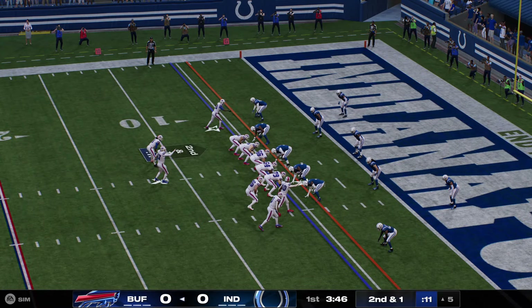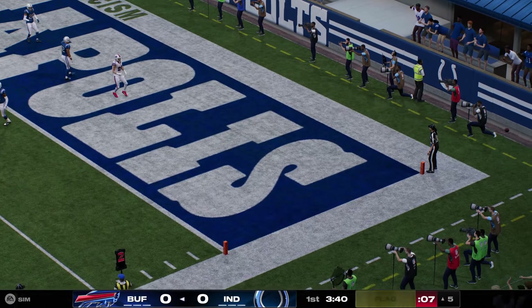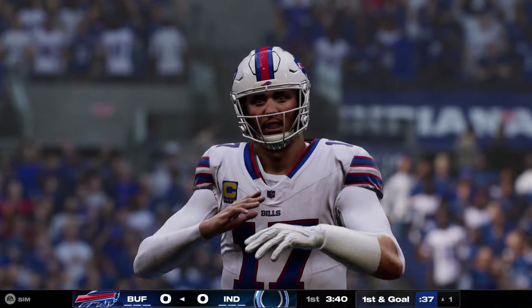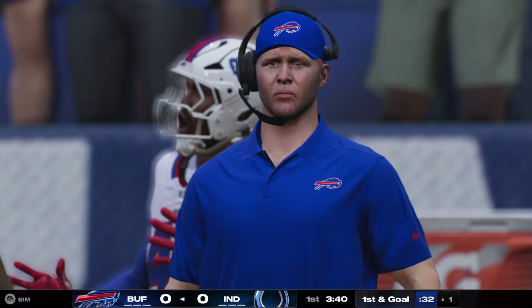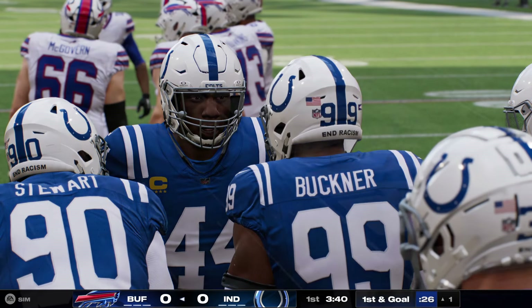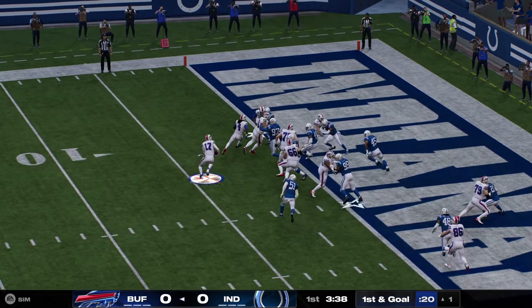Second and a yard. Throwing again, it's Allen. And that one's incomplete, but a late flag comes in. Looked like he might have gotten there early. So that pass interference in the end zone puts the pressure on the defense. It is first and goal from the one.